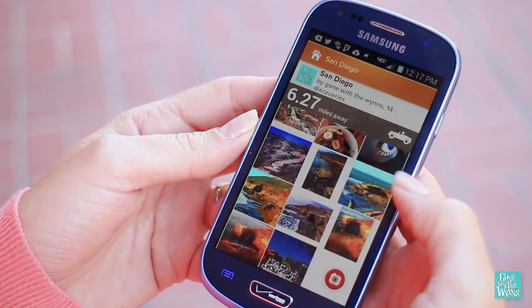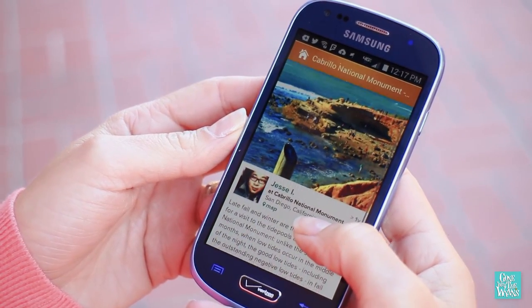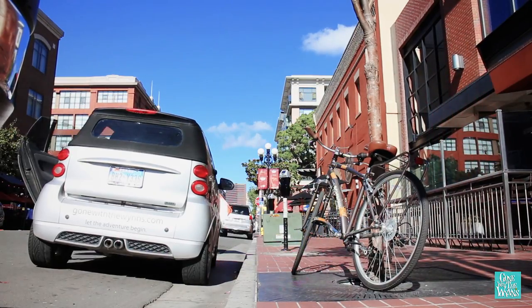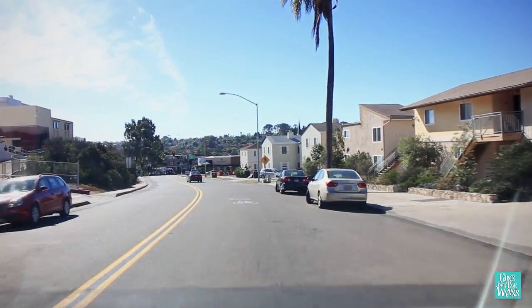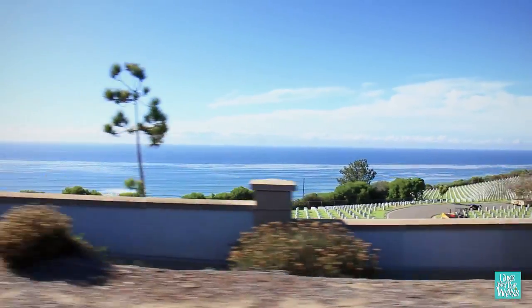Our next stop is from Jesse. Late fall and winter are the optimum times for a visit to the tide pool at Cabrillo National Monument. So it's almost winter and tide pooling sounds awesome. We take a 25-minute scenic drive around the bay to the southern tip of the Point Loma Peninsula.